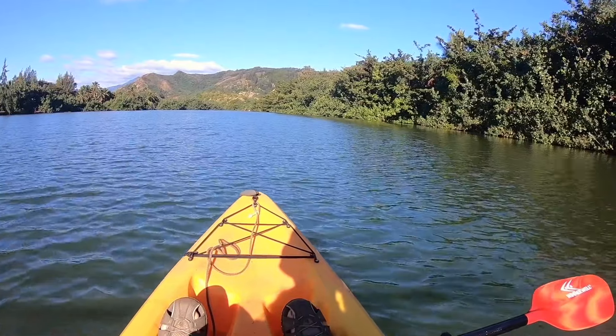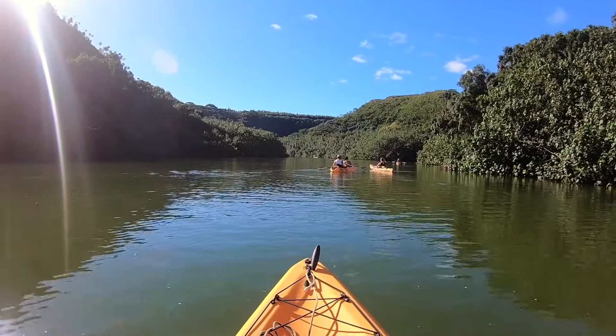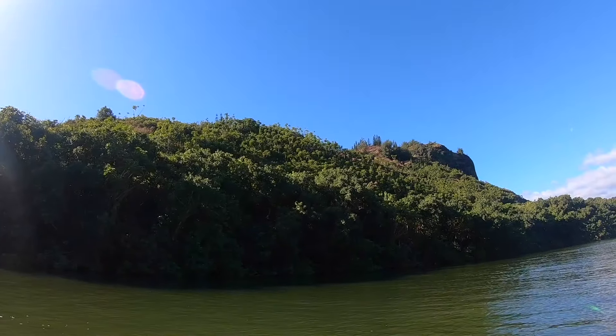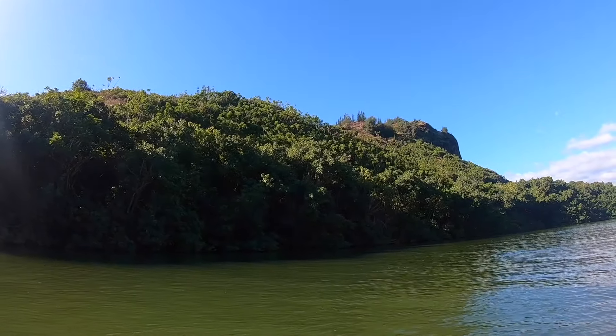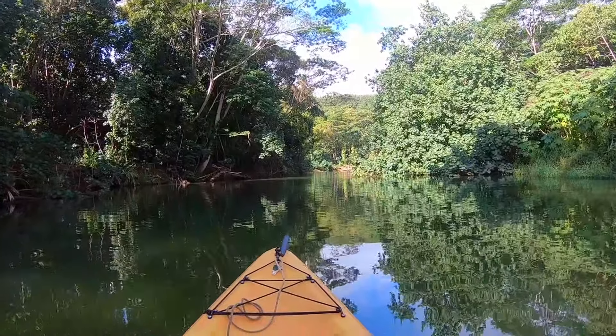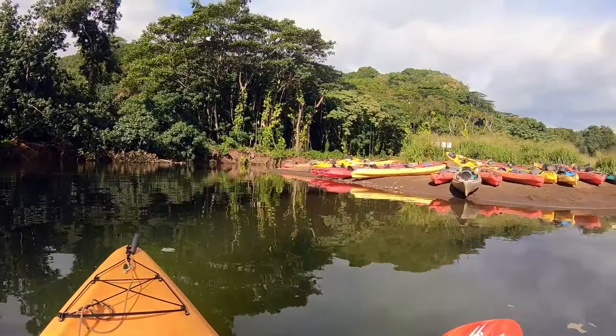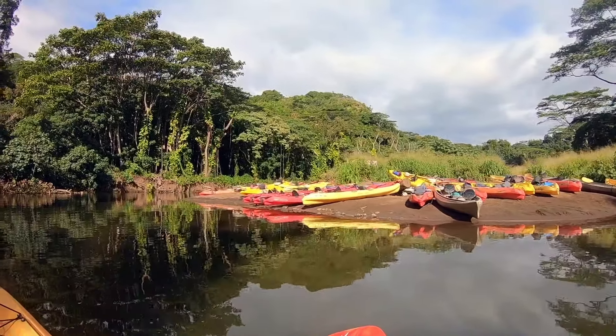The views are just incredible. Here's the pull-up point for our on-land portion. We've parked our kayak and we're going to now hike in to the falls.